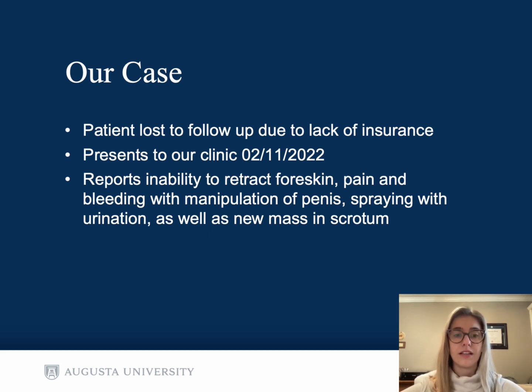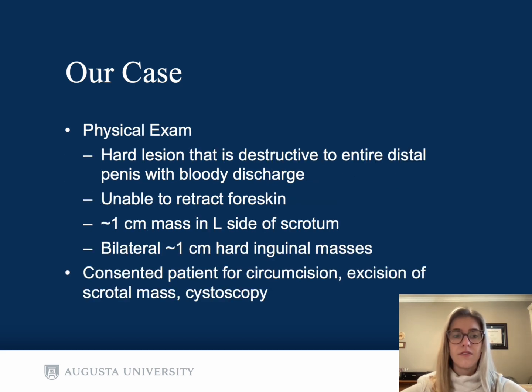He presented to our clinic again in February 2022, and he reported inability to retract his foreskin, pain and bleeding with manipulation of his penis, as well as spraying with urination and a new mass in his scrotum. Physical exam revealed a hard lesion that was destructive to the entire distal penis with bloody discharge noted. We were unable to retract the foreskin, and we noticed a one centimeter mass in the left side of the scrotum, as well as bilateral hard inguinal masses.